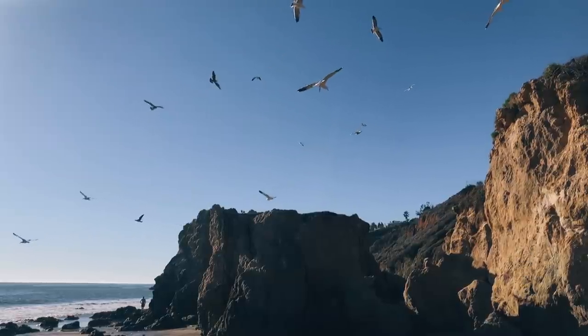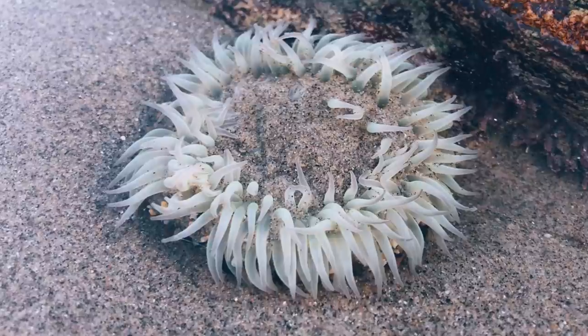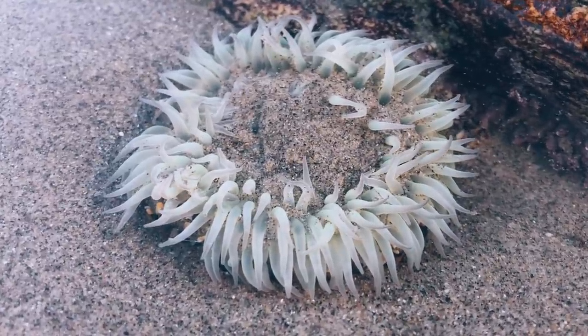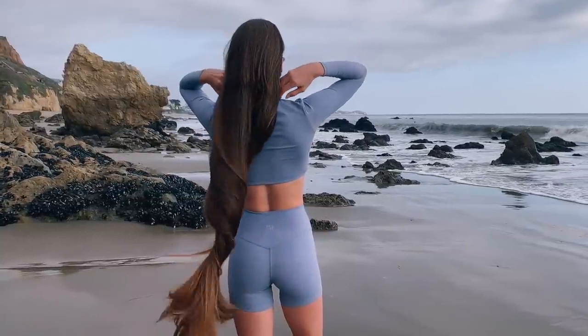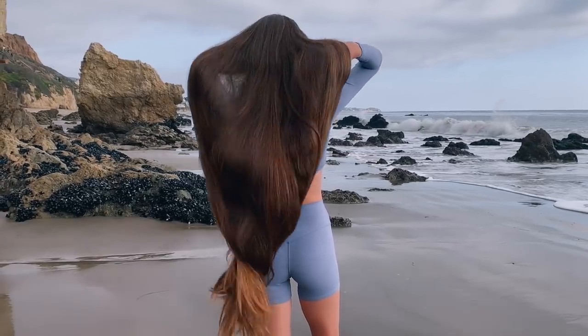You can use the code HH10 to receive 10% off at oseamalibu.com. Thank you so much Osea for partnering with me on this video. Also, being by the ocean will help reduce your stress levels, and that will shine through on your face. So as you can see, it's easy to beautify at the beach.